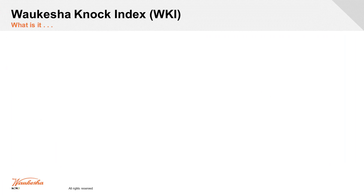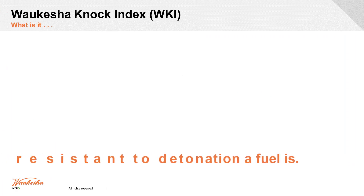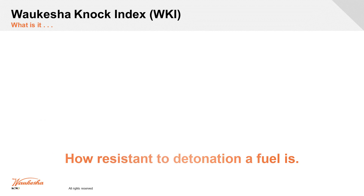Waukesha wanted to come out with its own way. We understand the fuel based on the information we get from an engine like the CFR, so we came up with the Waukesha NOC index — the WKI.